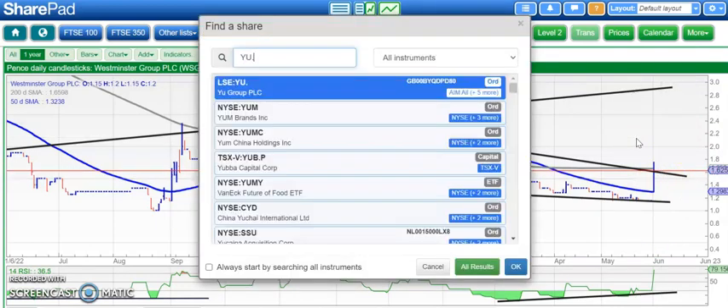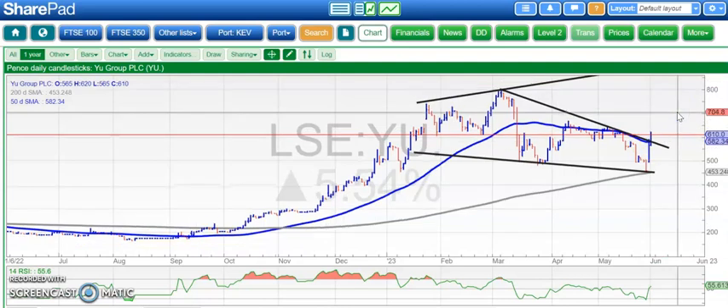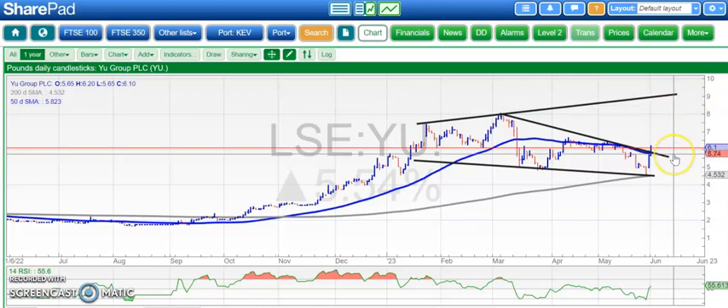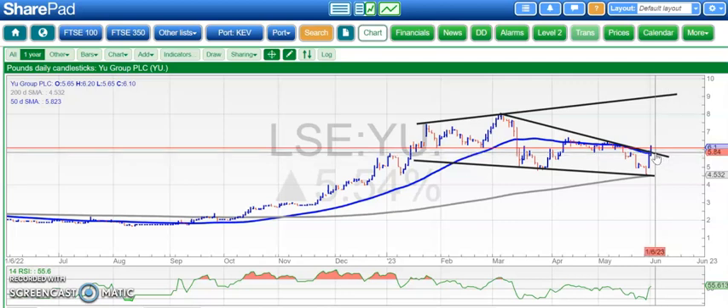Finishing off with U Group. Here we've broken a line of resistance from March and the 50-day line around 5.80. Above 5.80, looking for the top of that broadening triangle from January, as high as £9 by the end of next month. Ideally we stay above the 5.60 area, but if you're more squeamish, a stop loss around 5.80 might be appropriate too.